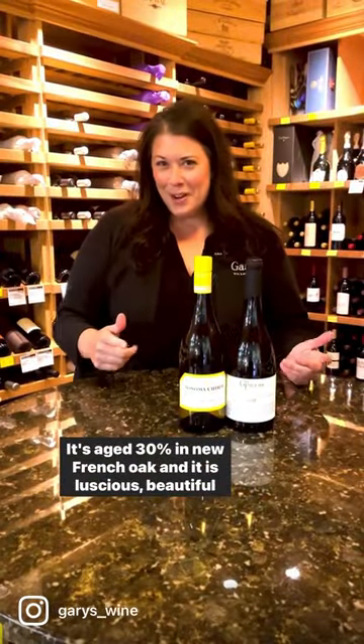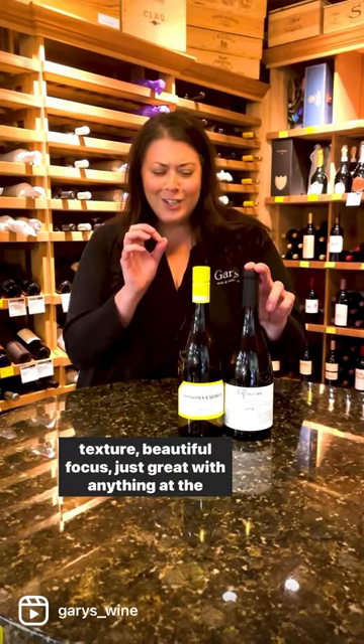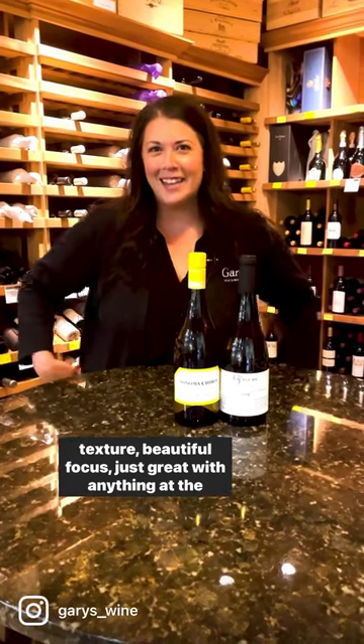It's aged 30% in new French oak and it is luscious, beautiful texture, beautiful focus, and just great with anything at the beach.